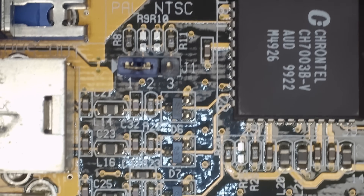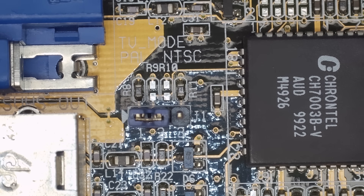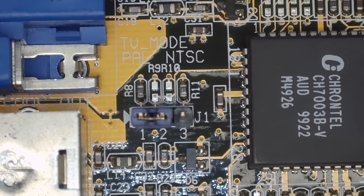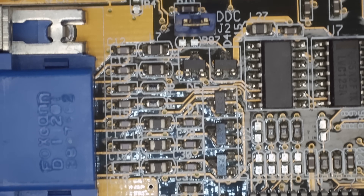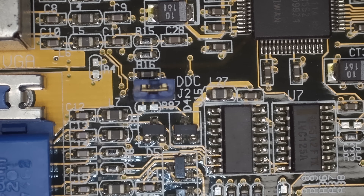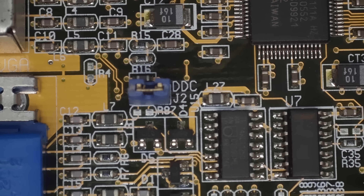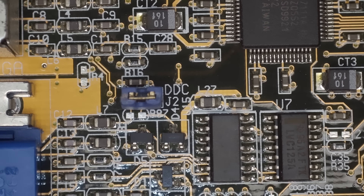I can see two jumpers on the card. This one here is pretty straightforward — it sets the TV mode between PAL and NTSC. The other jumper, a little bit higher, is labeled DDC, but I have no idea what it's doing. So let's have a look in the user manual.